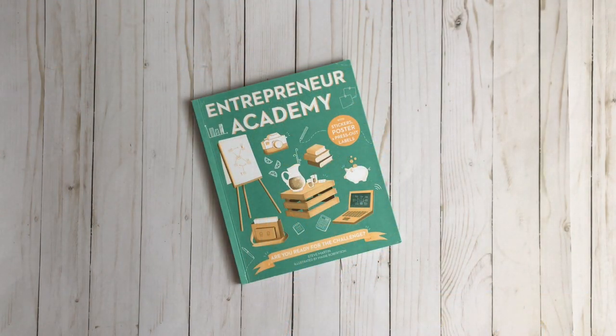Hey guys! Welcome to Homesweet Homeschool. If you're new here, my name is Ashley and I'm a homeschooling mom to one. And in today's video, I'm going to give you a flip through of Entrepreneur Academy.